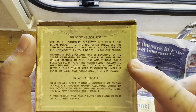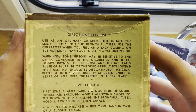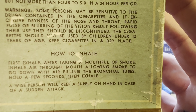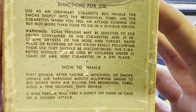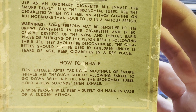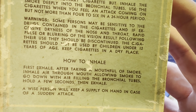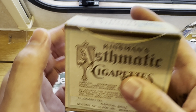In the UK it's 18 to buy cigarettes — it used to be 16 but got changed to 18. I'm pretty sure in America it's 21. 'How to inhale: first exhale, after taking a mouthful of smoke inhale a breath allowing smoke to go down the airway, filling the bronchial tubes, hold a few seconds, then exhale. A wise person will keep a supply on hand in case of a sudden attack.'